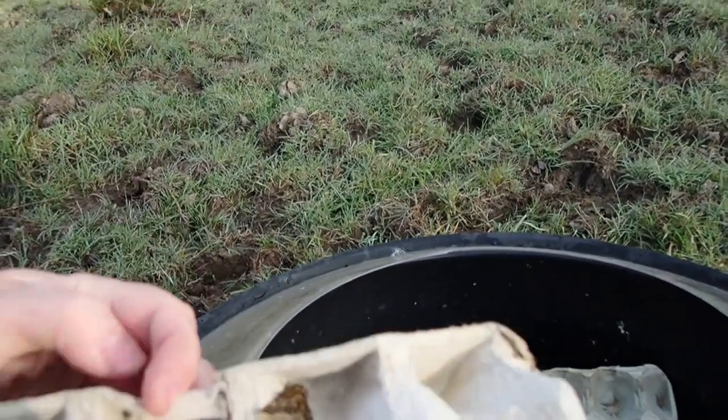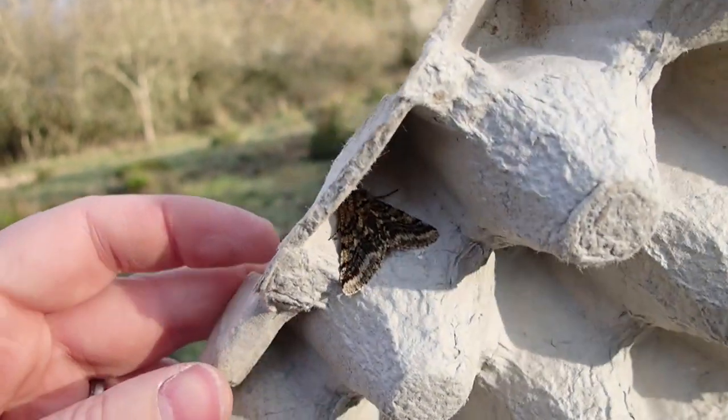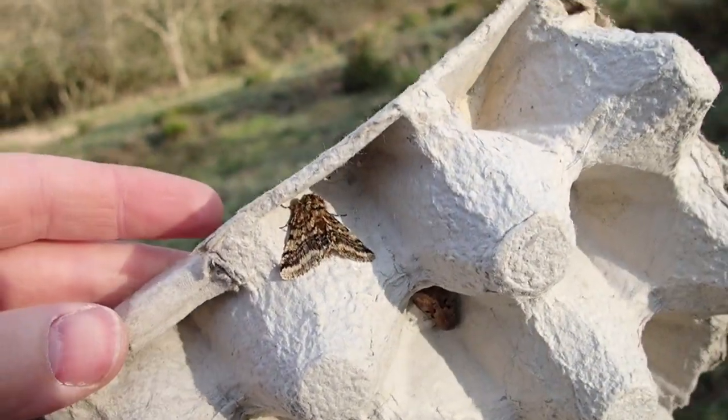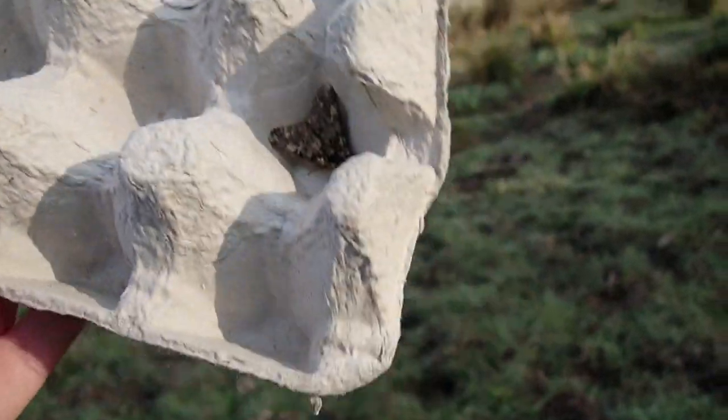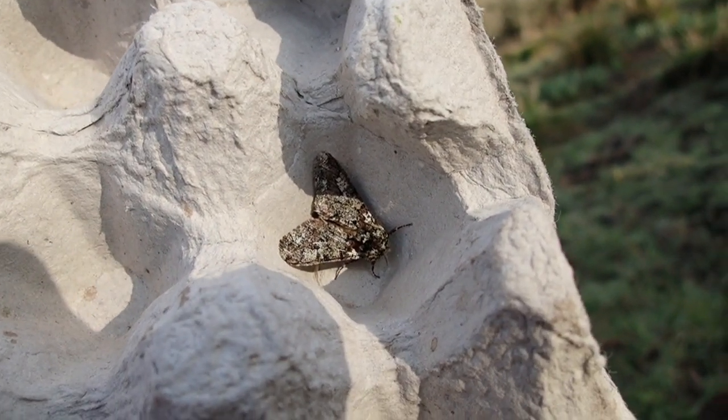A few more moths here — we've got another Hebrew Character hiding in there and another Brindled Beauty. It's quite difficult to see in this light, but just in here we've got an Oak Beauty, which is one of the larger moths flying at this time of year.